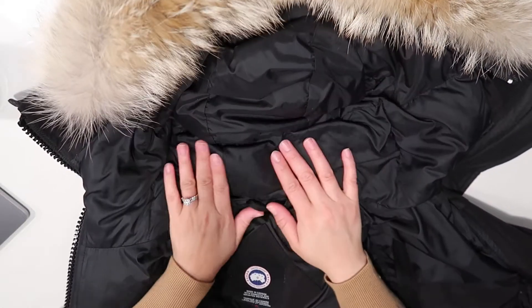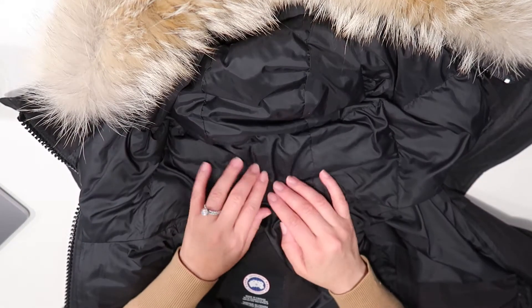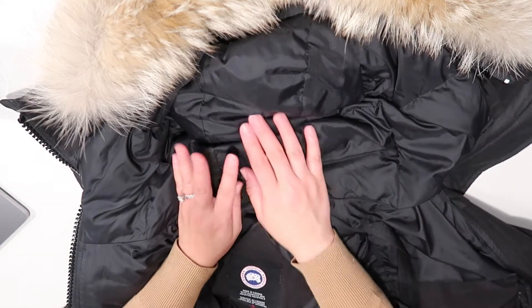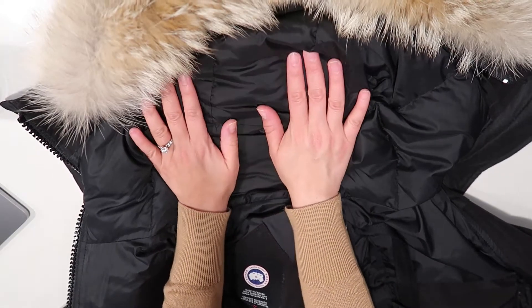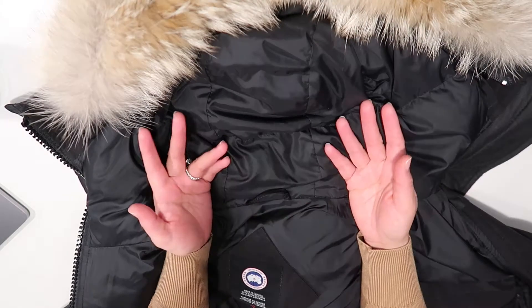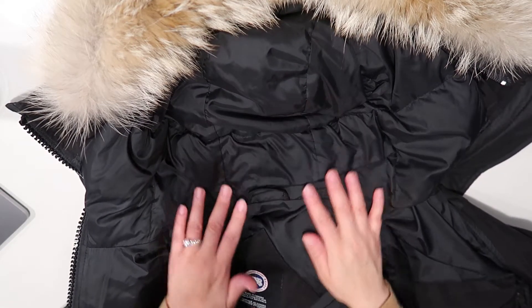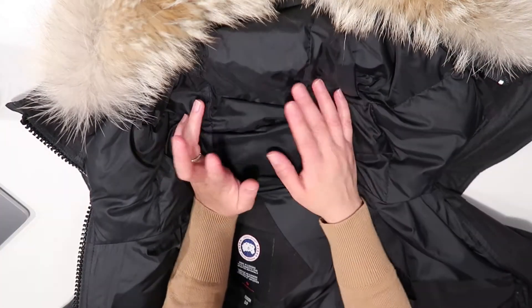Hello everyone and welcome to my channel. Today I want to show you the coats that I typically use here in Chicago. I used to live in the South and as you may know, the South is typically pretty warm. It doesn't really get cold in the South that much, except for this year. But typically you don't really need coats down there.